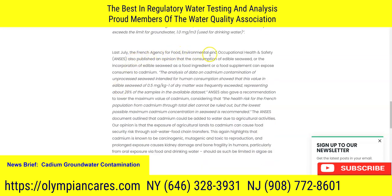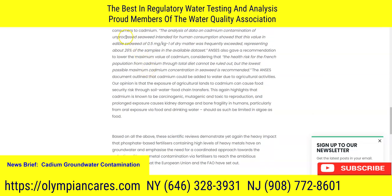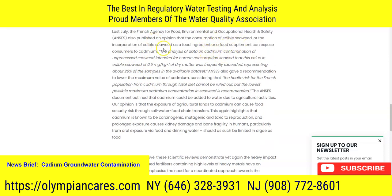Last July, the French Agency for Food, Environmental and Occupational Health and Safety published an opinion that the consumption of edible seaweed — or its incorporation as a food ingredient or supplement — can increase exposure to cadmium. So that's an issue; a lot of people would say seaweed is healthy, but it can actually expose you to cadmium, which is a carcinogen. The analysis outlined that cadmium added to water through agricultural activities can cause food security risks through soil-water-food chain transfers. Cadmium is known to be carcinogenic, mutagenic, and toxic to reproduction, and prolonged exposure causes kidney damage and bone fragility in humans, particularly from oral exposure via food and drinking water, and should therefore be limited in algae and food.